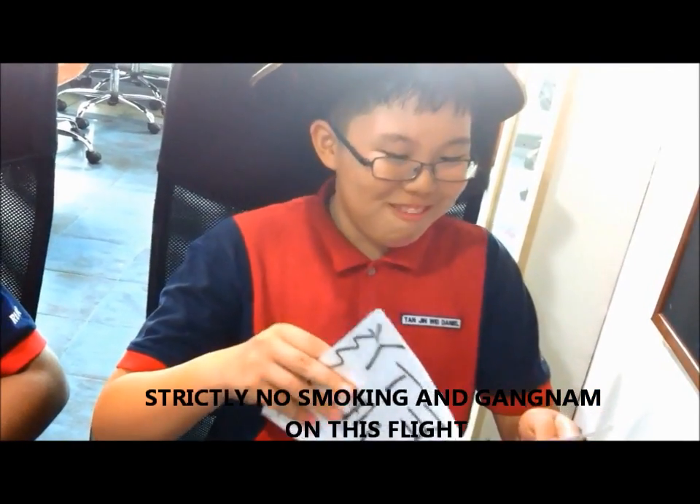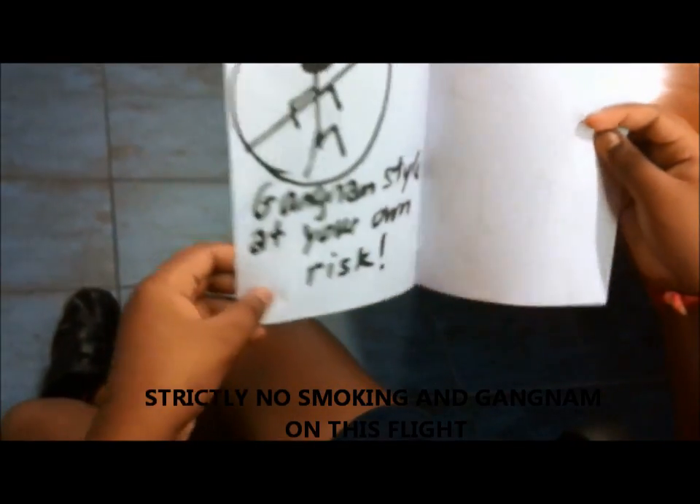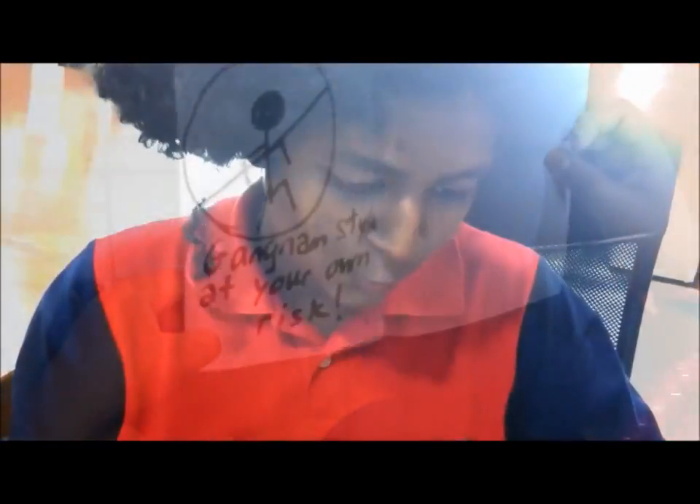Our flight is strictly a non-smoking and non-Gundam style flight. Anyone who is found guilty will be downgraded in class.